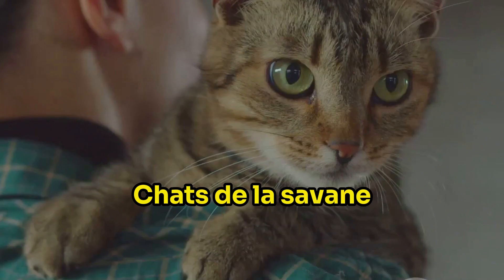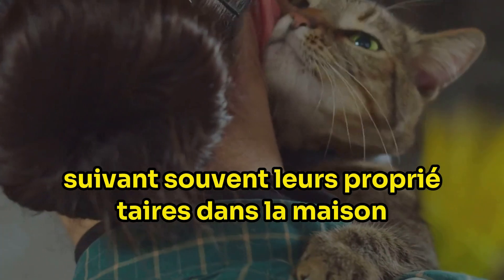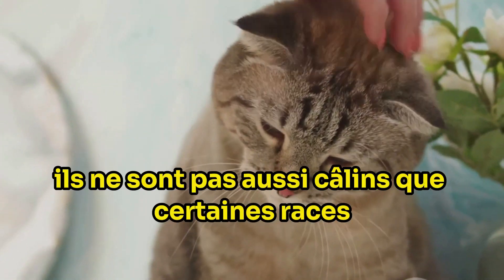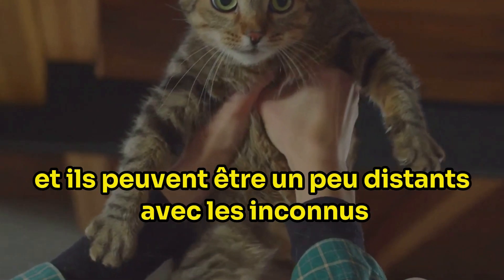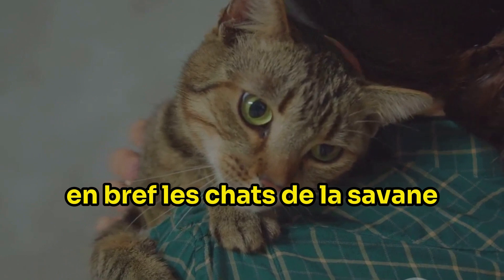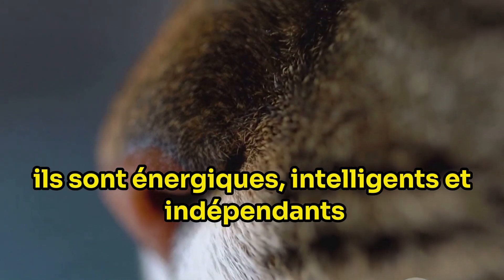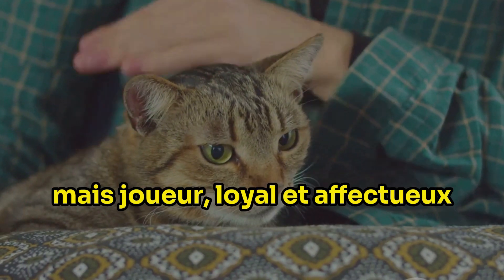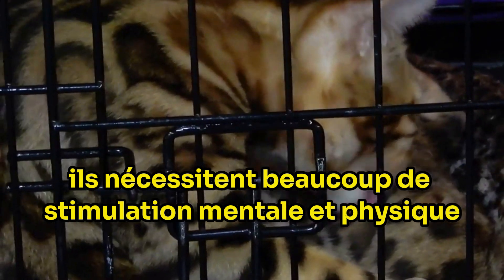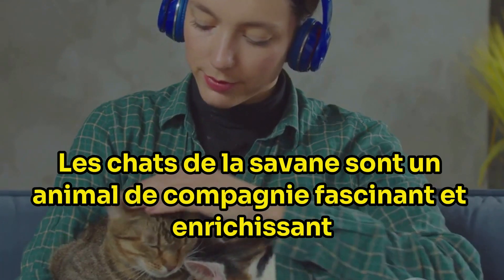Despite their independence, savannah cats form strong bonds with their human families. They're loyal and can be quite affectionate, often following their owners around the house. However, they also have a bit of a wild streak — they're not as cuddly as some breeds and can be a bit aloof with strangers. But once they get to know you, they can be incredibly loving and devoted. In a nutshell, savannah cats are a unique blend of wild and domestic traits: energetic, intelligent, and independent, yet playful, loyal, and affectionate. They require a lot of mental and physical stimulation, so they're not for everyone, but for those who can meet their needs, savannah cats make a fascinating and rewarding pet.